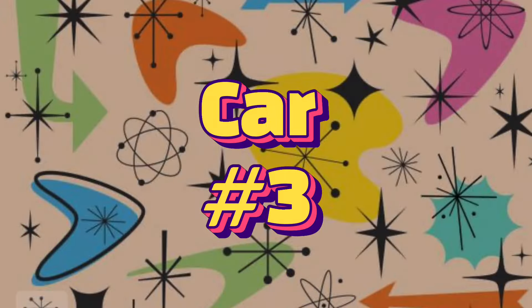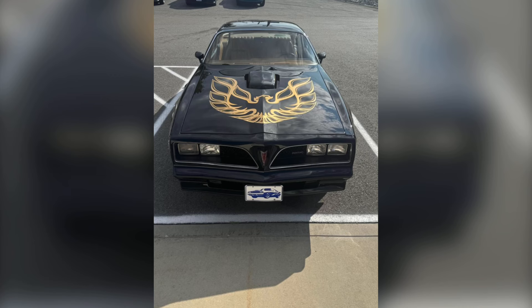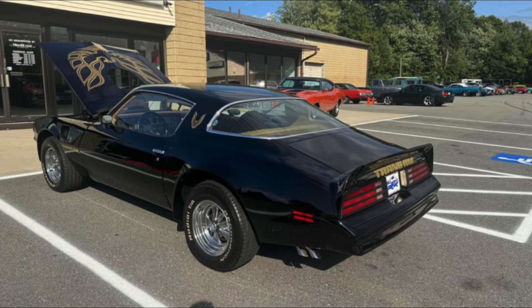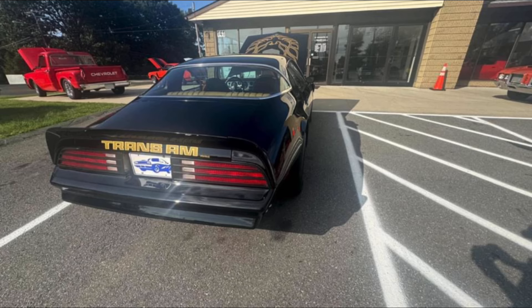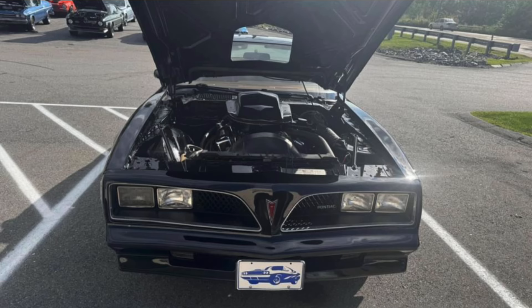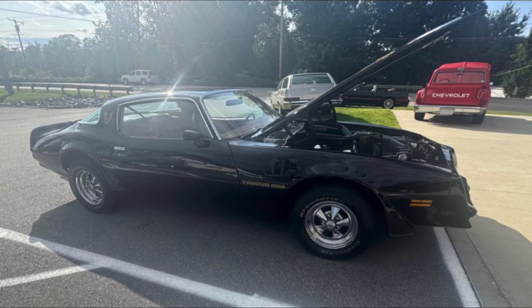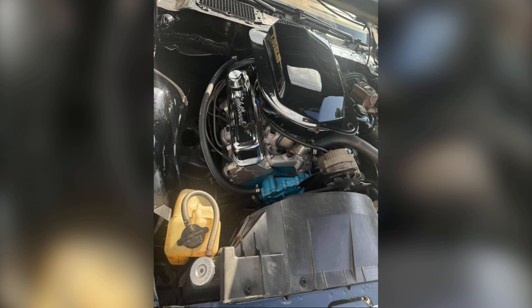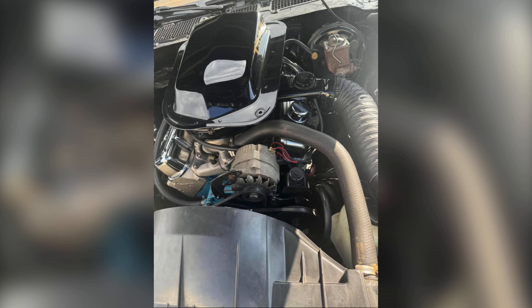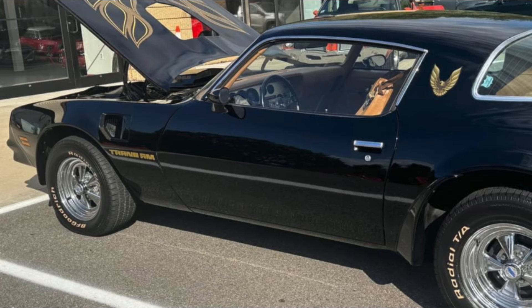Car number three: a 1978 Pontiac Trans Am bandit style from Auburn, Massachusetts for $49,900. Check out this Smoky and the Bandit black Trans Am — 1978, 400 matching numbers, automatic, built motor with all Butler internals and aluminum heads. This is how they should have built them from the factory. Incredible torque and horsepower, fun car to drive. No disappointments with the body — it is absolutely straight as an arrow, near show quality paint, almost flawless. Definitely be proud.